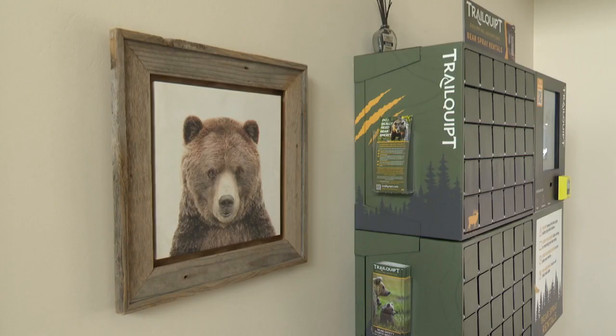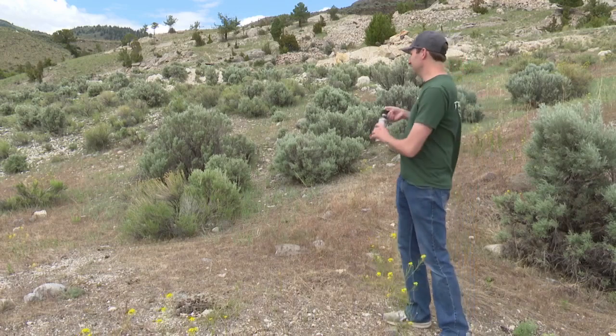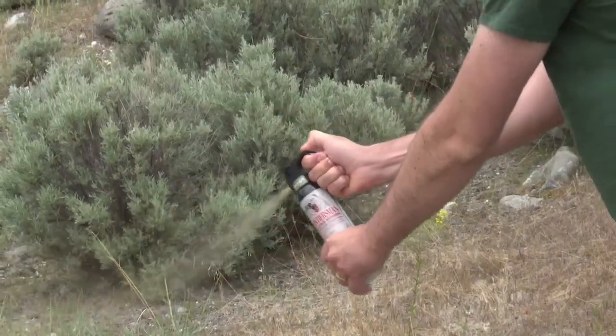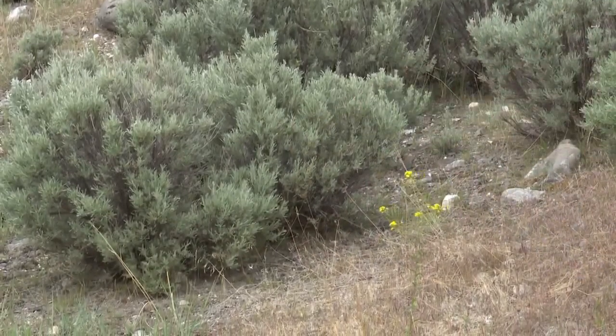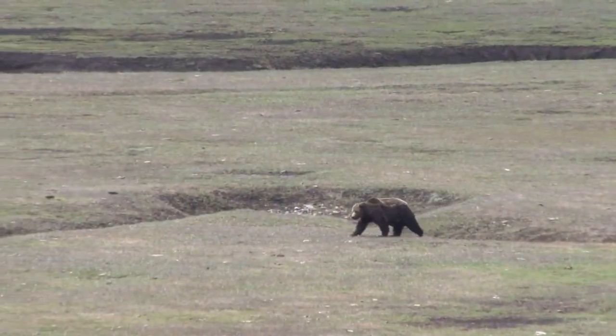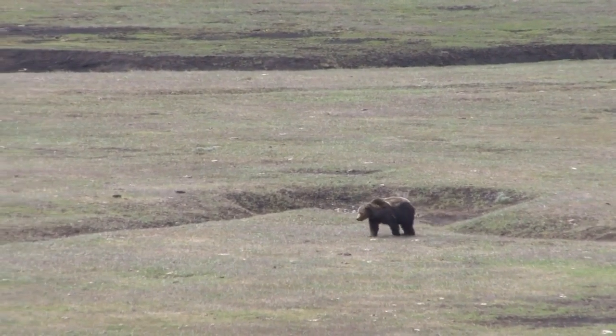Each canister returned is thoroughly checked before being offered for rent again. If someone does use the bear spray, they are charged the full price of $60. Aside from Alaska, Montana has the largest grizzly bear population in the U.S. Most hang out at the national parks.